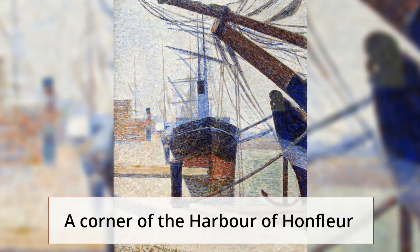A Corner of the Harbor of Honfleur is one of the six harbor views that Georges Seurat completed in the summer of 1886. He made several sketches on paper before he started working on this painting in his studio. He didn't manage to complete this work, which is especially clear in the beige foreground of the painting.